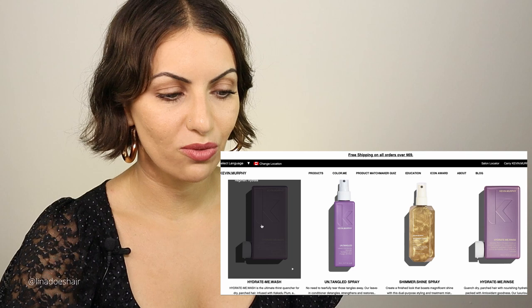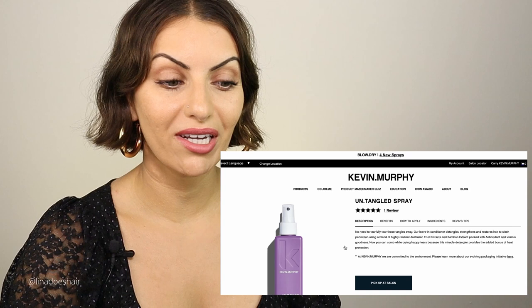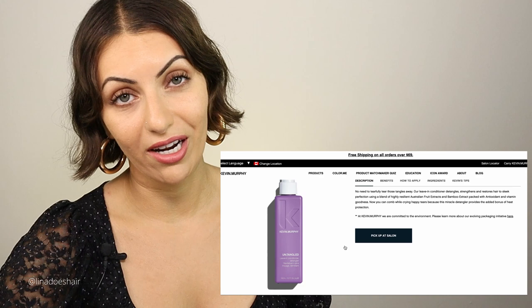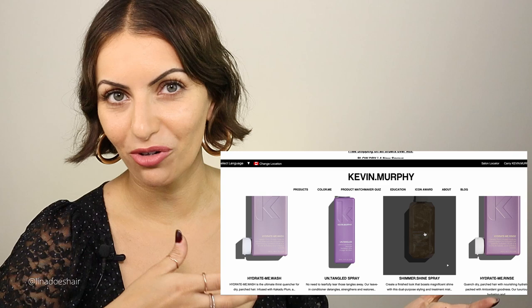The hydrate wash is literally amazing — you use it to shampoo and then use the rinse to condition. The untangled is your leave-in detangling spray that you spray into your hair after the shower on towel-dry hair. It has UV protection, it detangles, and it adds conditioning. So for dry hair: hydrate wash, hydrate rinse, and then spray the untangled in on towel-dried hair. The shimmer shine is also a good styling option if you want to add a little bit of shine.